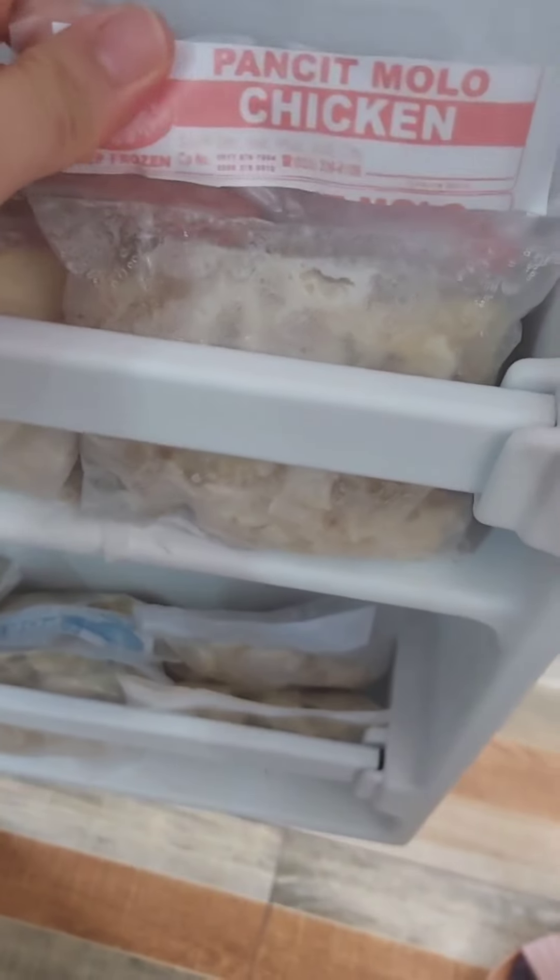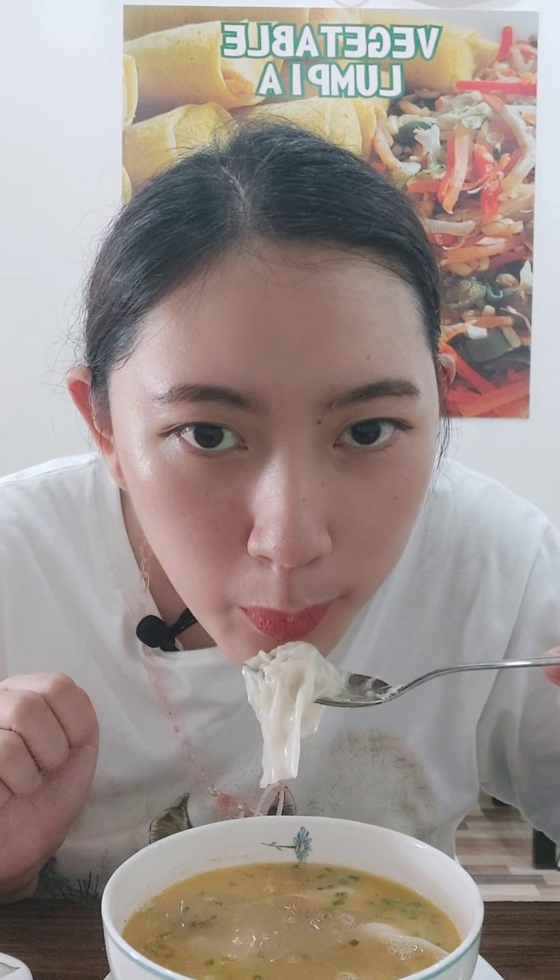They have it ready-made or frozen, so you can buy that and have it delivered to your doorstep or pick up at their diner. The first thing I tried is their iconic pancit molo — the chicken flavor. I love this one, it's so flavorful!